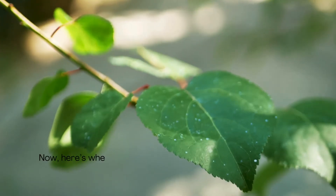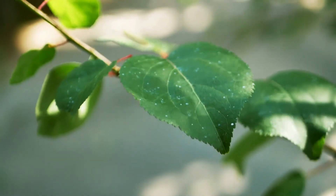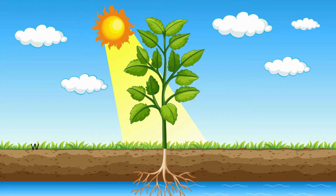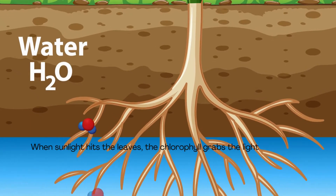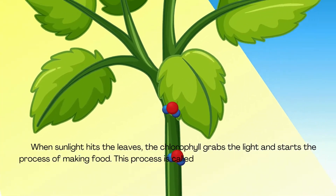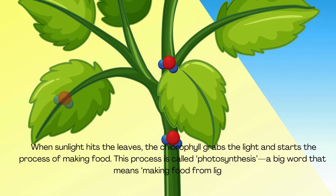Now here's where the magic happens. Inside the leaves, there's something called chlorophyll. It's what makes plants green. When sunlight hits the leaves, the chlorophyll grabs the light and starts the process of making food. This process is called photosynthesis — a big word that means making food from light.